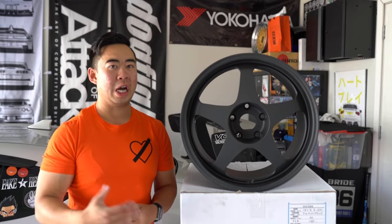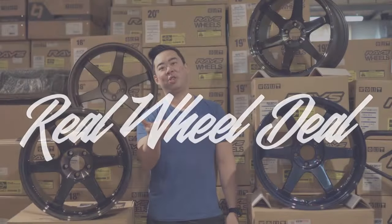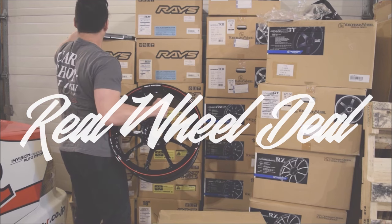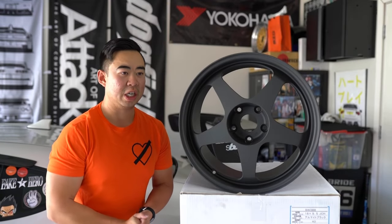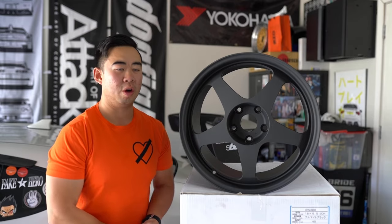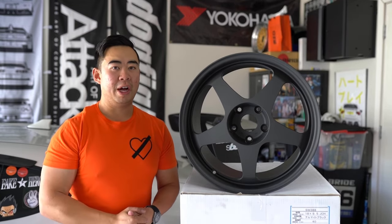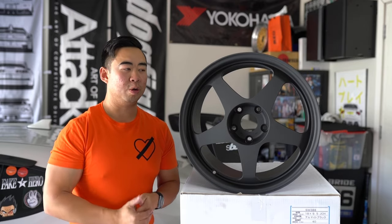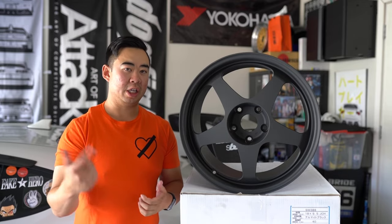One of the most iconic wheels to come out in motorsport history. Before we continue onwards, I want you guys to know that I've been making these wheel videos for a greater part of a decade. If you guys could help me out, hit subscribe and turn your notifications on for new videos. I only make videos for wheels that I think are important, so make sure you guys hit a thumbs up.